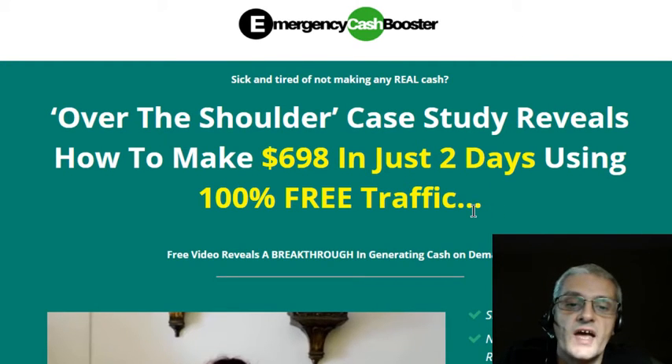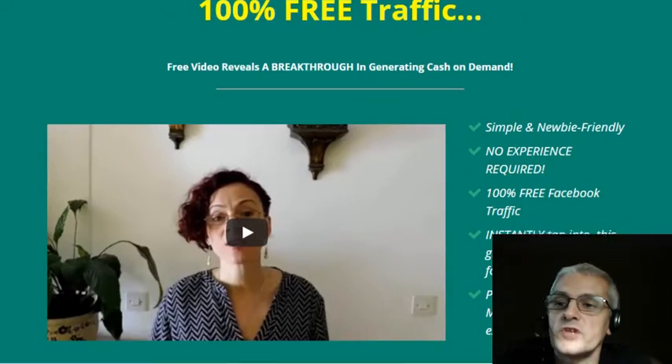The course is designed around free traffic — 100% free traffic. Let's just scroll through the sales page here.